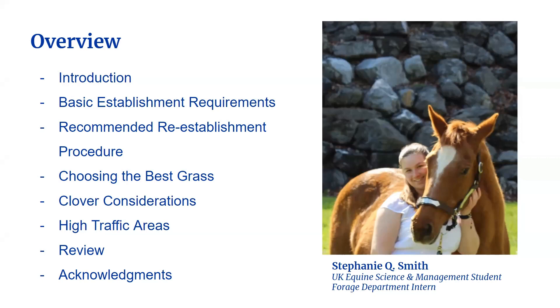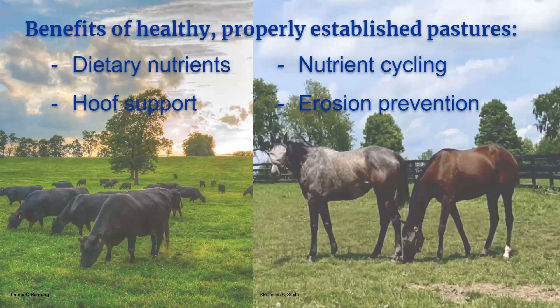Here are the topics we'll cover today. Pastures are one of the most important aspects of a livestock operation, so knowing how to properly establish and care for your pastures is key. Strong forage stands and pastures benefit the animals by providing nutrients and hoof support, and they also benefit the environment by cycling nutrients and preventing erosion. Producers will want to consider the type of livestock that will be using the pastures, as that will affect the wear on high traffic areas as well as the best selection of forages for those pastures.